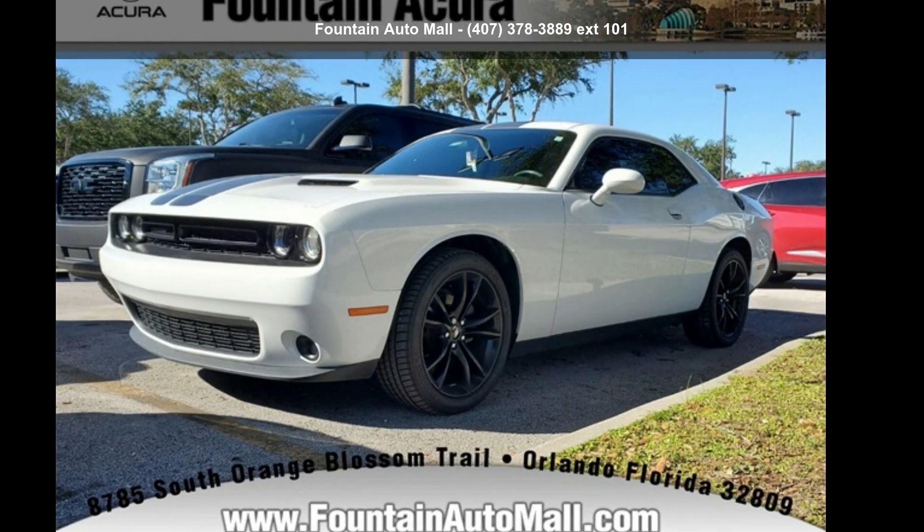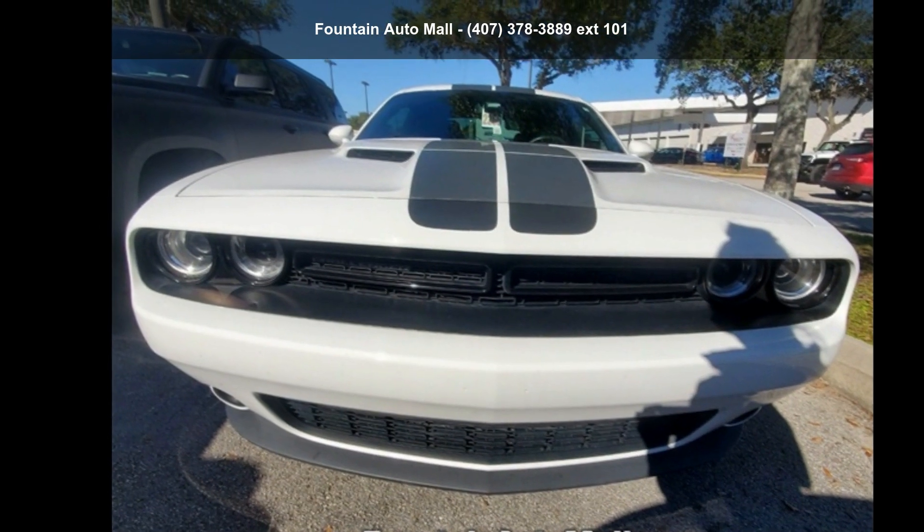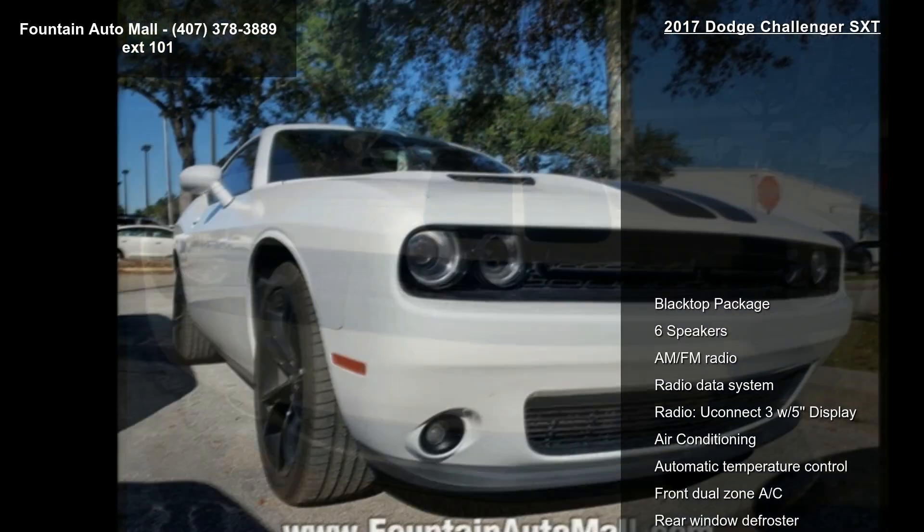Arrive in style with this Dodge 2017 Challenger SXT. If you are looking for a first-rate auto, this one could be yours today.